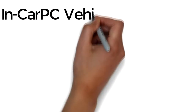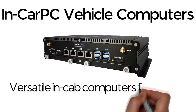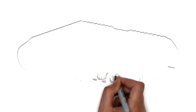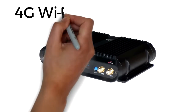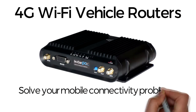In-car PC vehicle computers: versatile in-cab computers for CCTV, tracking, communications and more. 4G Wi-Fi vehicle routers: solve your mobile connectivity problems with a robust Wi-Fi hotspot.